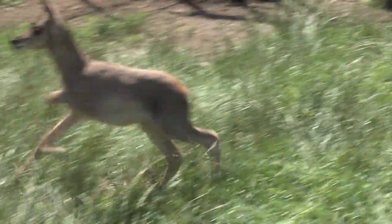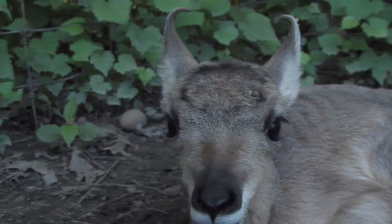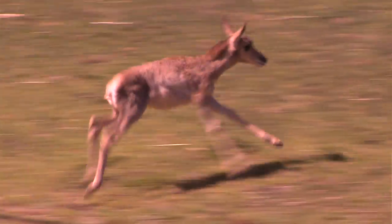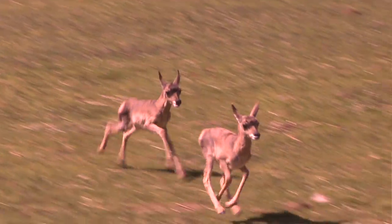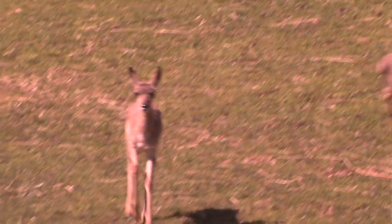As soon as they're born, they're prey for almost anything out there — coyotes, wolves, mountain lions. They have to be able to either hide by laying really flat in the grass or they need to be able to run very fast to escape their predators. Every day I think we can say that we see them getting a little bit stronger and a little bit faster.